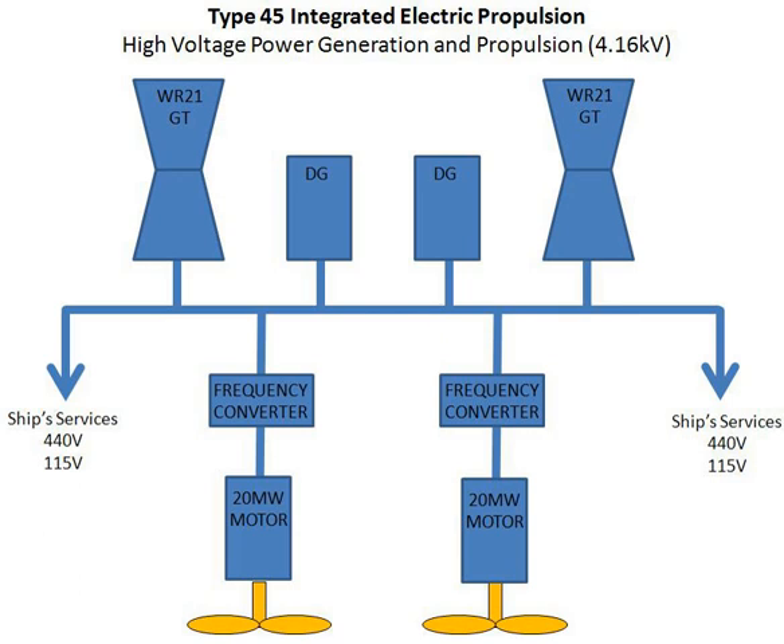A diesel-electric system is an integrated electric propulsion system in which no gas turbines are used and all of the engines are diesel. A turbine-electric system is also possible using gas turbine generators. Some yachts use only gas turbines for integrated electric propulsion without any diesel engines.